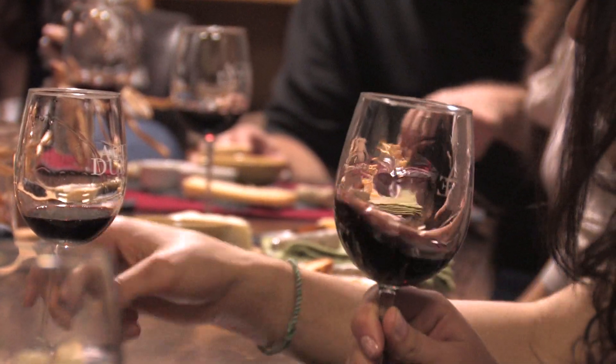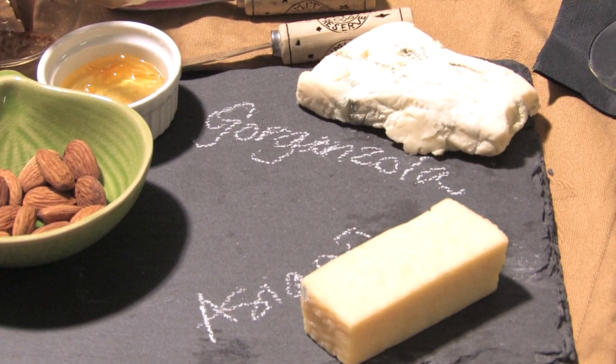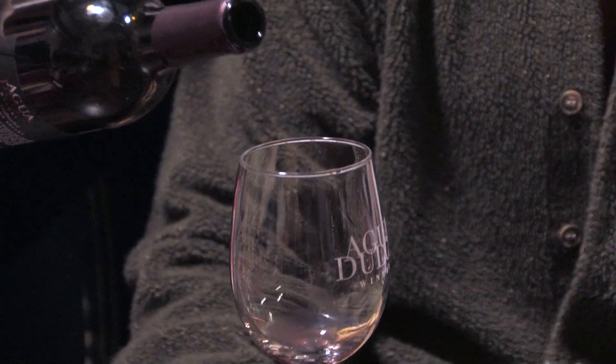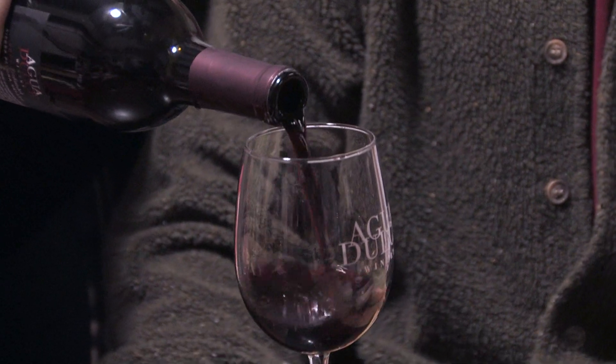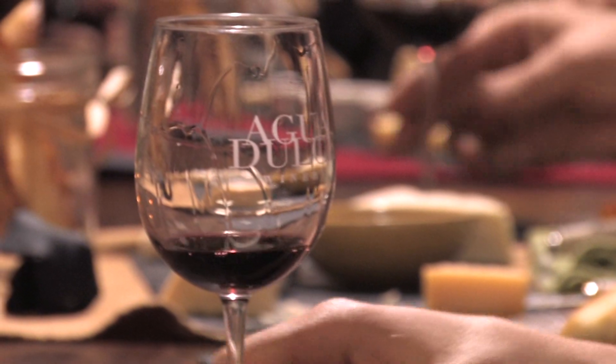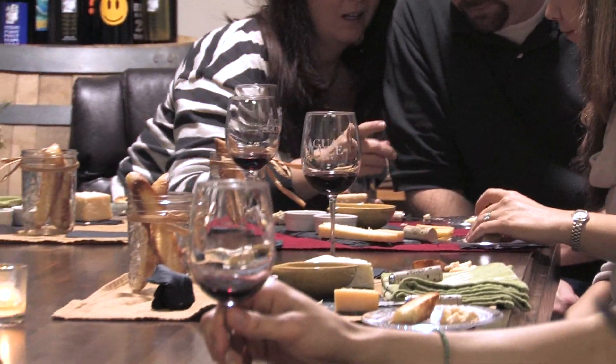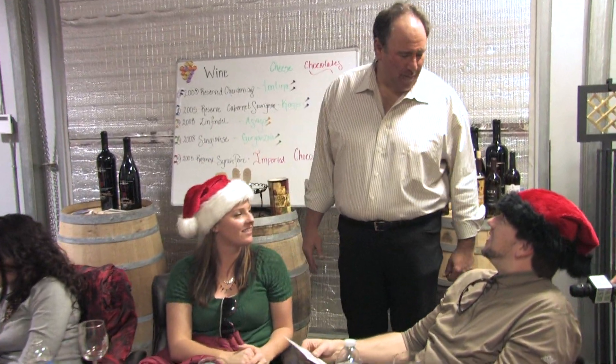There are wine tastings and pairings where you can learn about which foods go with certain wines. This is our first taste — our 2008 Reserve Chardonnay. This tour group is learning about various wines and which cheeses, chocolates, and other foods go best with them. The port's an easy one — everyone likes the port.